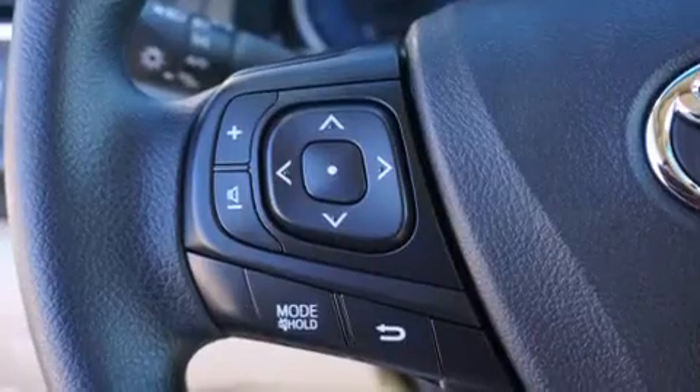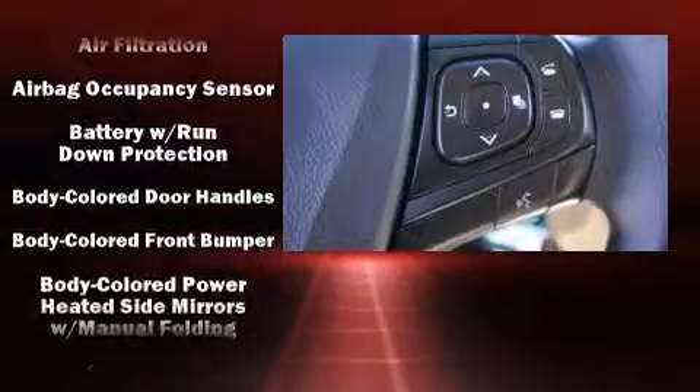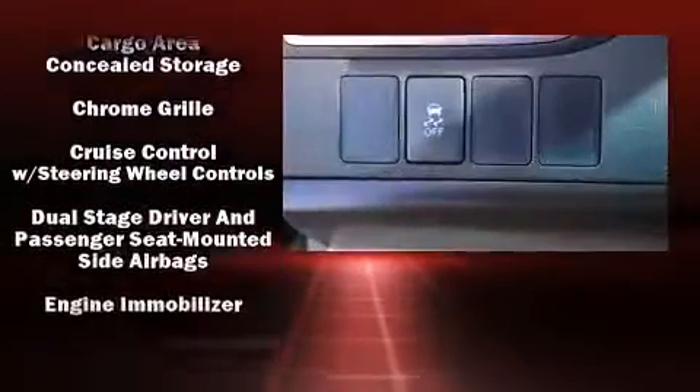This model accommodates five passengers comfortably and provides features such as variably intermittent wipers, an outside temperature display, fully automatic headlights, remote keyless entry, and one-touch window functionality.